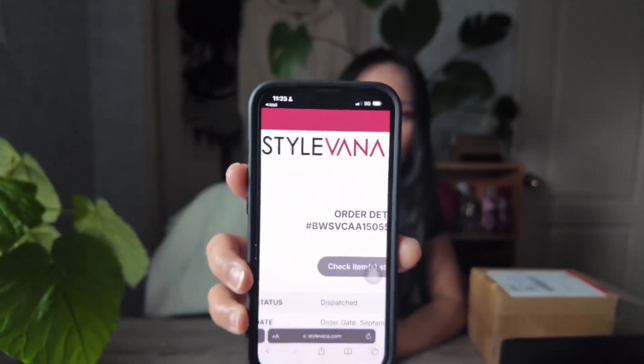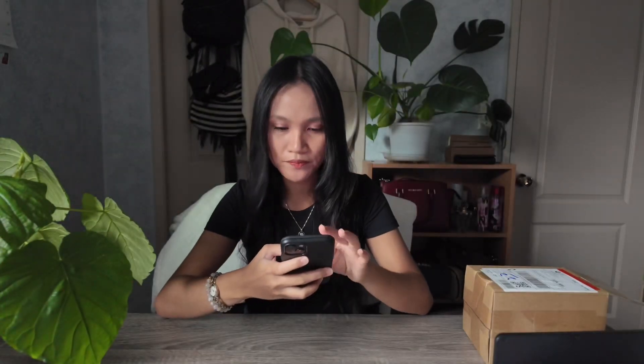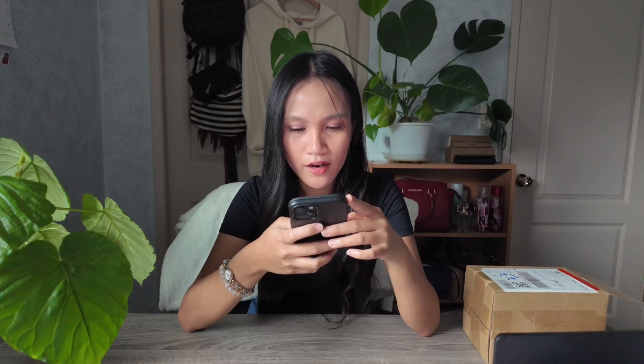I'm so excited! So I'm in — I had to reset my password, as always. This is the Stylevana Canada website. I'm using the Canada website, although they ship from Hong Kong. I ordered four products and now that we're in, we are going to start our unboxing. I've been wanting to unbox my order since like two days ago when it came in.